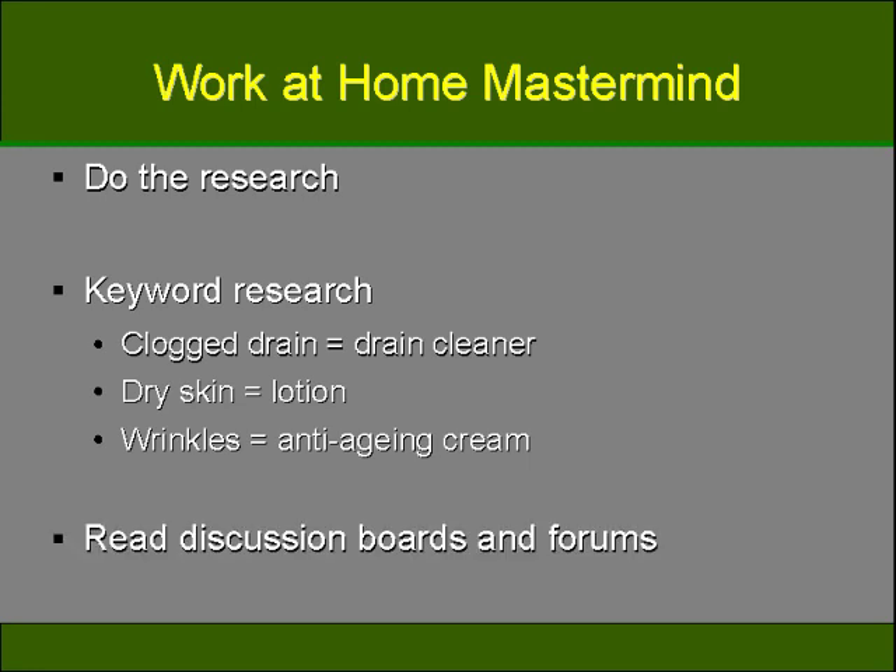Another form of research to try is reading discussion boards and forums. People all over the web use these types of sites to post their questions for finding certain products. Another thing to do is research the product feedback and reviews to see what is the best and what's not worth selling. So if you plan on becoming an affiliate marketer, you'll need to find relevant affiliate products to solve problems. Great ways to find relevant affiliate products to solve problems is by analyzing your competition, eliminating scams, and doing research. You'll soon see that by focusing on solving your customers' problems, you'll get more sales and have more repeat purchases.